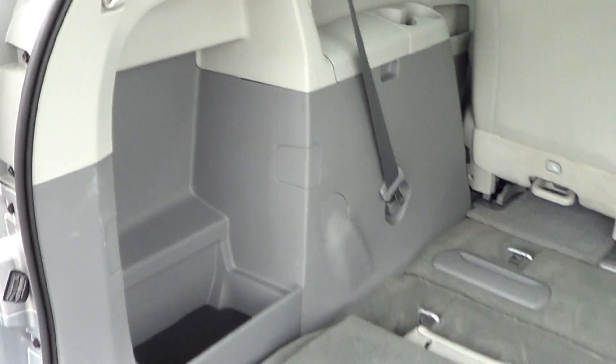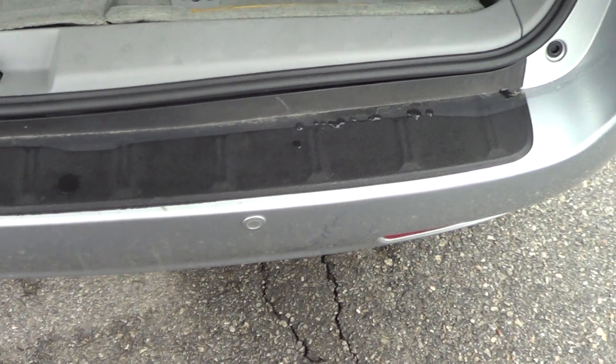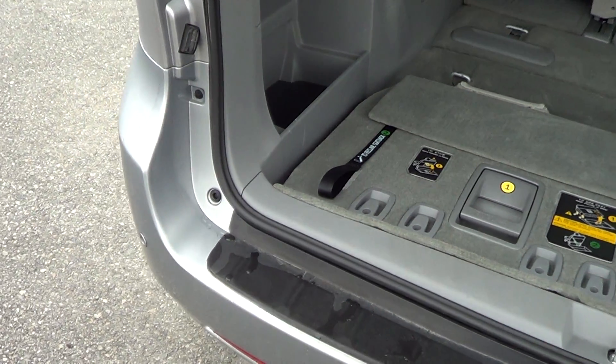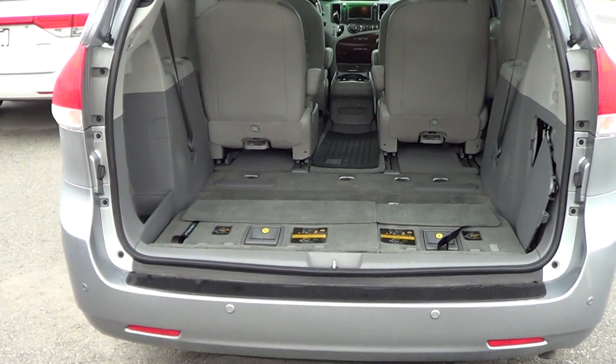As you can see, great shape even down here. This is the spot in most vans where you're going to see scuff marks if it's been used — nothing. Whoever used this before never used it for hauling cargo, which is beautiful.